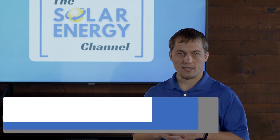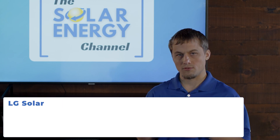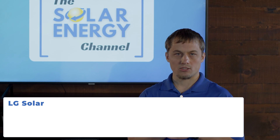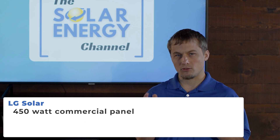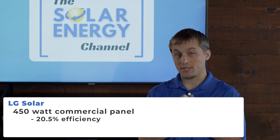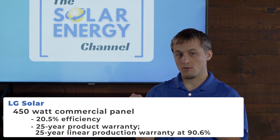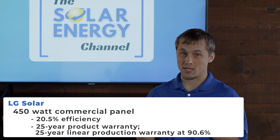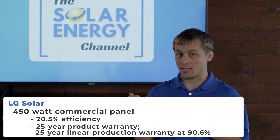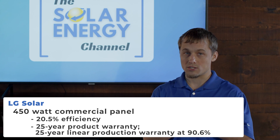The next solar panel brand is LG. LG makes a commercial panel at 450 watts and a residential all-black panel at 370 watts. The commercial panel has an efficiency of about 20.5%, with a 25-year product warranty and a 25-year linear production warranty at 90.6%, meaning they guarantee the panel will be producing 90.6% of its original output at 25 years, which is really strong in the industry.